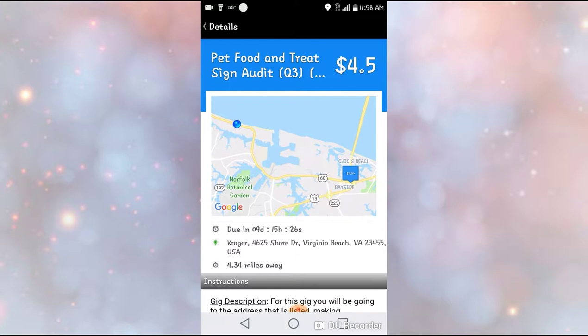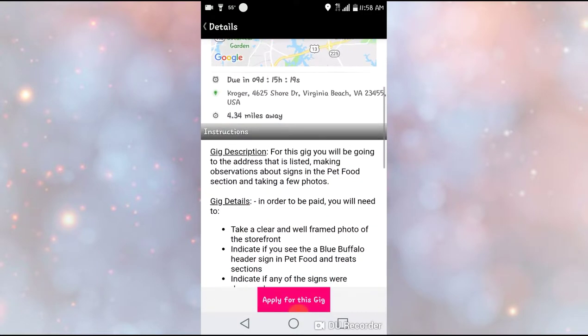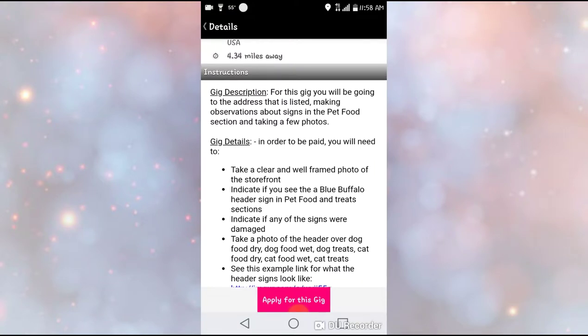I'll click on this one — it shows you where it's located, how much time you have to complete it, and how much you're going to get for that gig. Before you start doing this, make sure it's within the miles you live within. You don't want to get excited about a ten or twenty dollar gig and then see it's a thousand miles away. Always look at how close the location is to you so you can make a decision whether to take it or not.